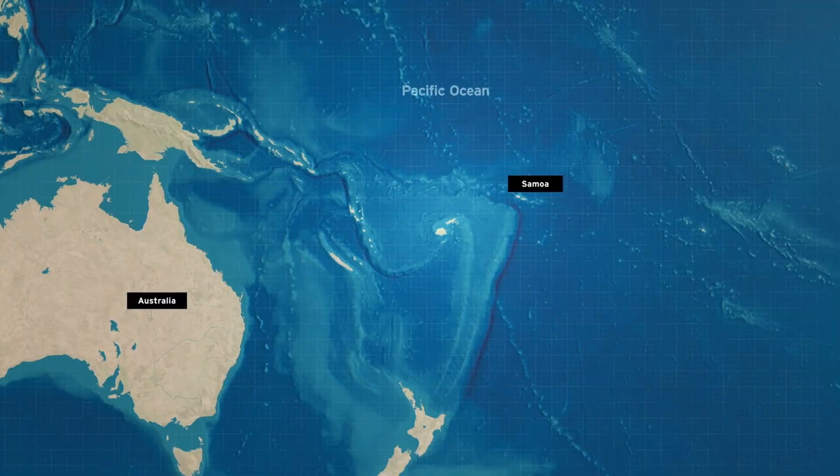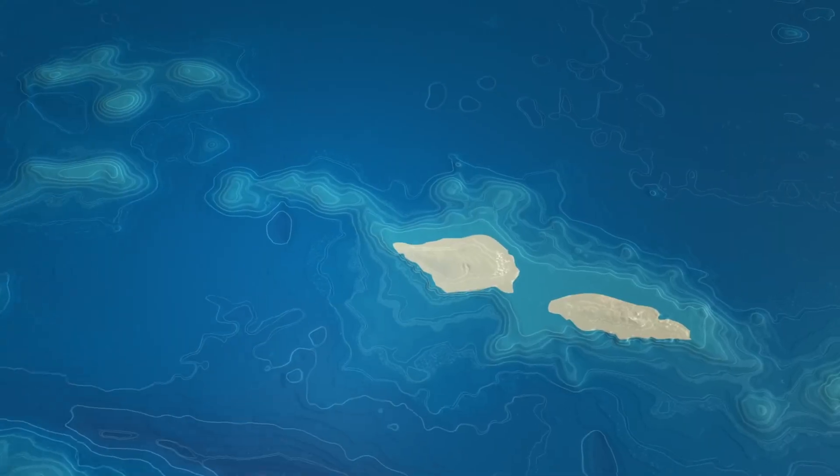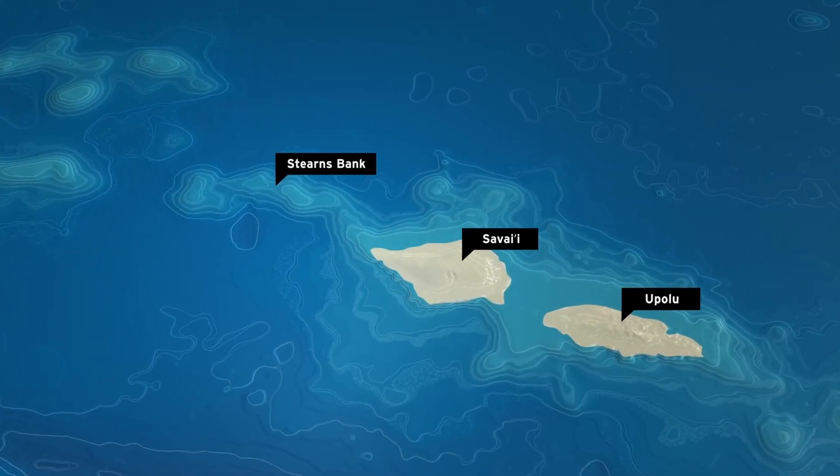Currently Hydra is in Samoa, and in particular it's on the island of Savai, which is the area that we've decided to focus on for this three-leg series of expeditions in Samoa.